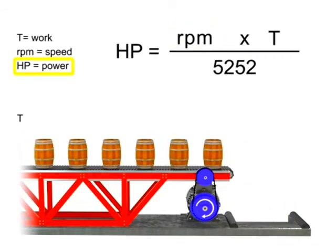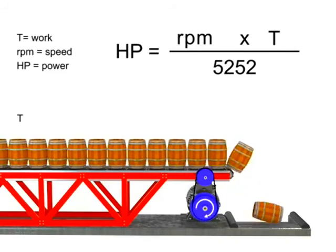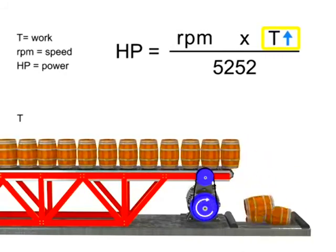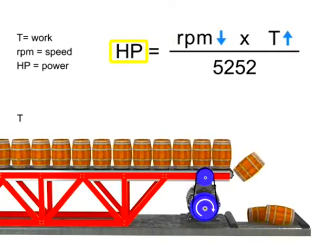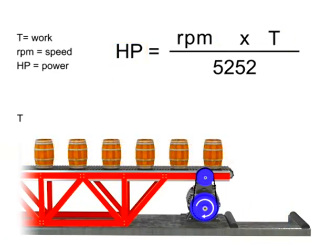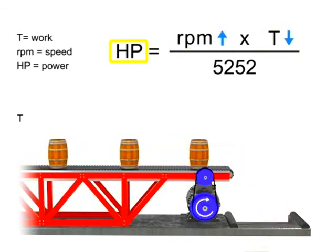If horsepower remains constant, then speed and torque are inversely proportional. As the torque increases, speed decreases to maintain constant horsepower. As torque decreases, speed must increase to maintain constant horsepower. Let's say we want the horsepower of our motor to remain constant, but wish to increase the torque. If torque increases, the speed of the conveyor decreases so that the horsepower required of the motor remains constant. Similarly, if the torque decreases, the speed of the conveyor increases and the horsepower generated by the motor remains constant.